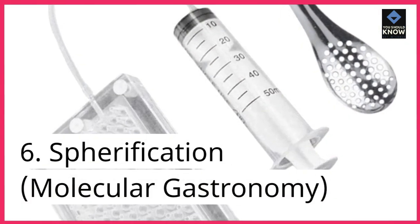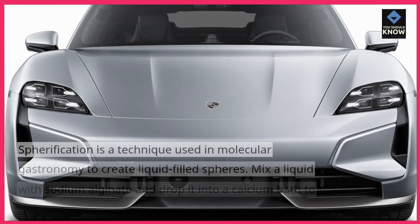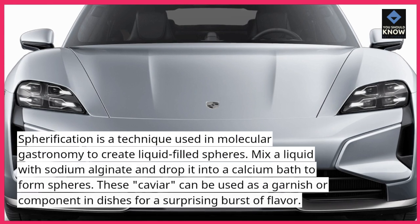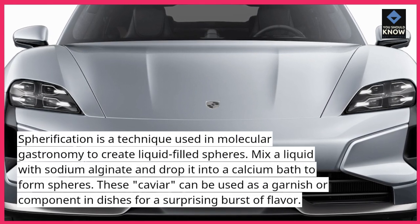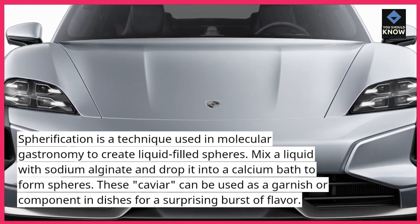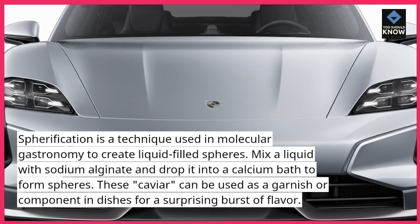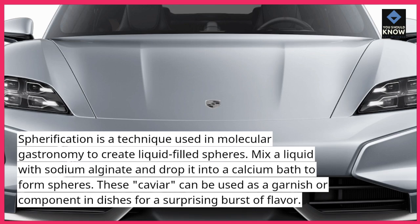6. Spherification — Molecular Gastronomy. Spherification is a technique used in molecular gastronomy to create liquid-filled spheres. Mix a liquid with sodium alginate and drop it into a calcium bath to form spheres. These "caviar" spheres can be used as a garnish or component in dishes for a surprising burst of flavor.